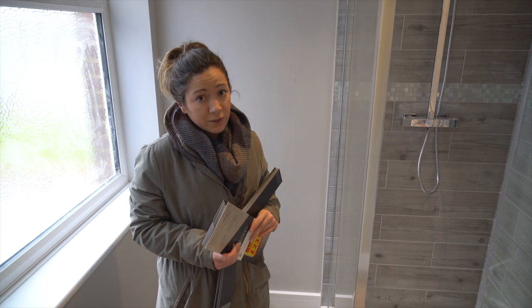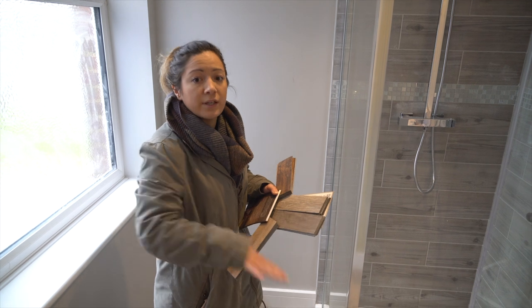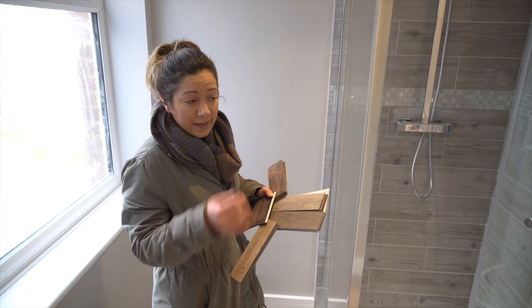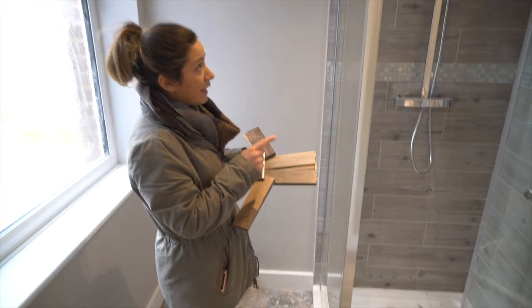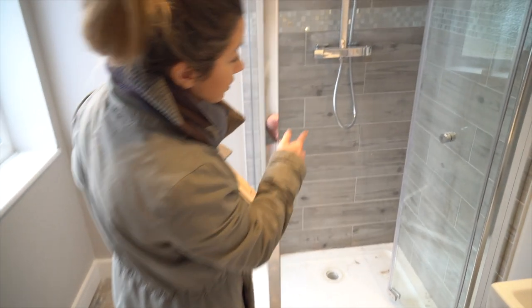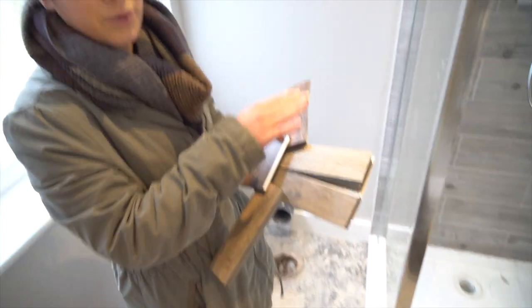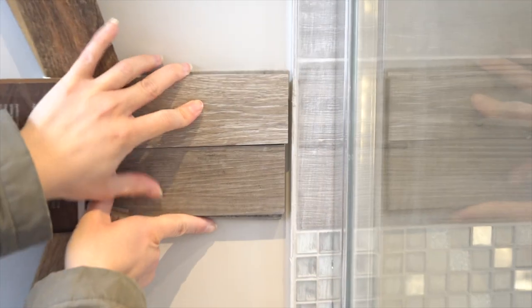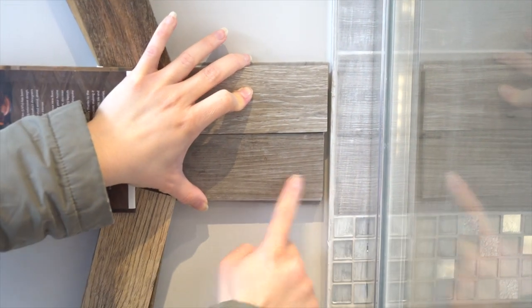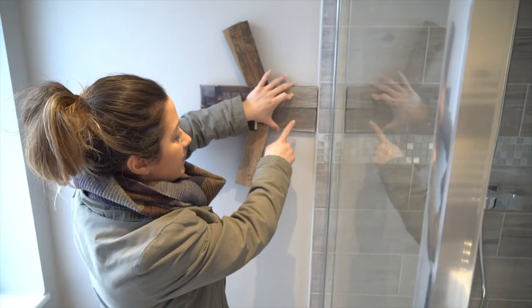When picking the LVT flooring, one key thing to bear in mind is that it's going in the hallway, kitchen, and all the ensuites — one continuous piece downstairs and the same upstairs. Because we've picked wood-effect tiles, I have to carefully match the flooring to those. I've put samples up against the tiles: tonally this one works better because the other option is a little bit yellowy, whereas this one isn't.